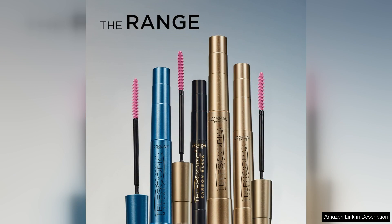Overall, L'Oreal Paris Makeup Telescopic Original Lengthening Mascara lives up to its name. It delivers impressive length, separation, and lasting wear. If you're looking for a reliable mascara that enhances your lashes without compromising on comfort, this is definitely worth trying. It's a must-have addition to any beauty enthusiast's collection.